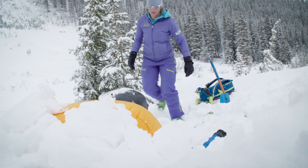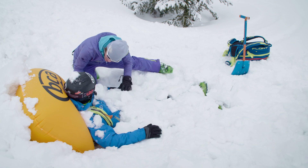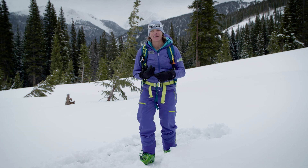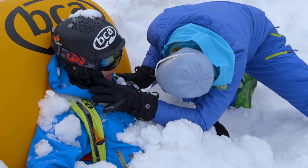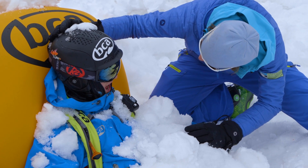Once your partner is dug out of the snow, or at least once their chest and head is exposed, the first priority are the ABCs. A stands for airway. Getting caught in an avalanche and tumbling down can be a really violent experience, and oftentimes avalanche victims end up with snow plugs in their mouth. So the first thing we need to do is establish an airway — open your partner's mouth, clear out any snow plug, and make sure they have a clear airway.